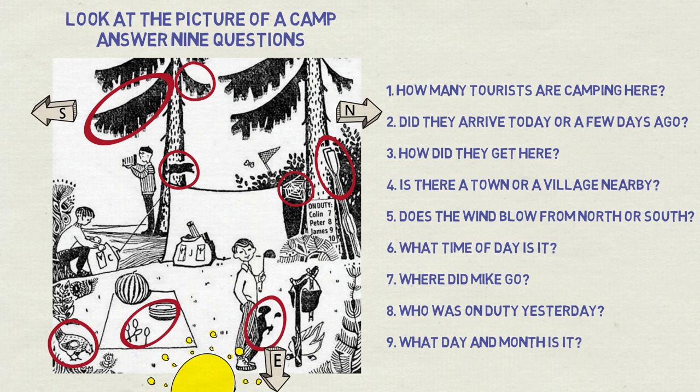Question seven: where did Mike go? Mike must be the fourth tourist, not visible in the picture, with his name obscured by a bush on the schedule. Where is he then? You can see behind the tent that a butterfly is being chased by a net. The net must be in Mike's hand, so Mike went catching butterflies.